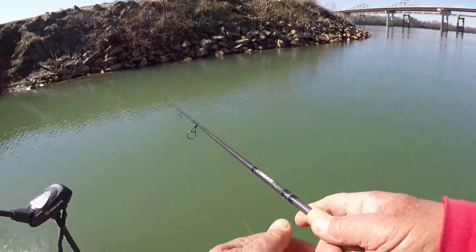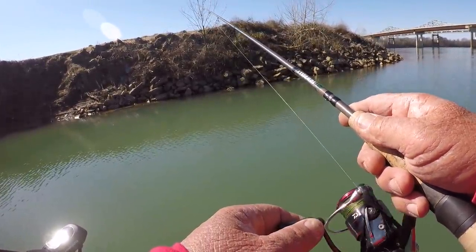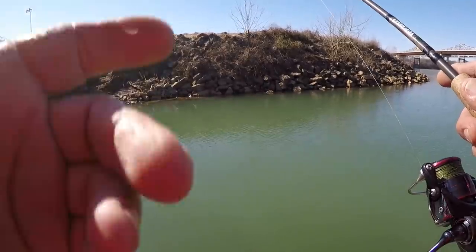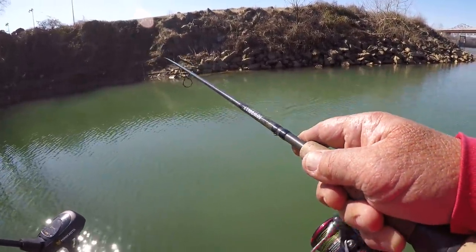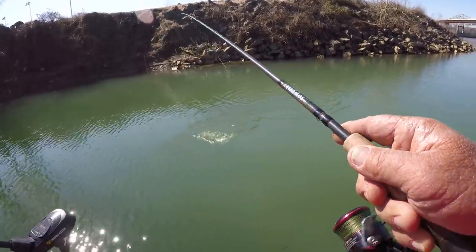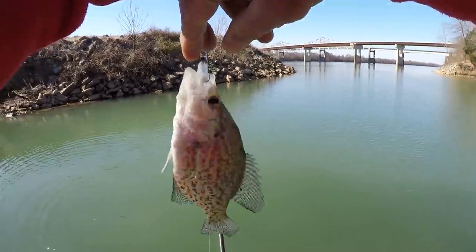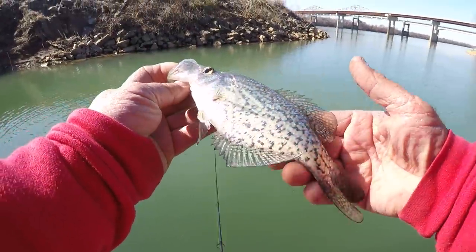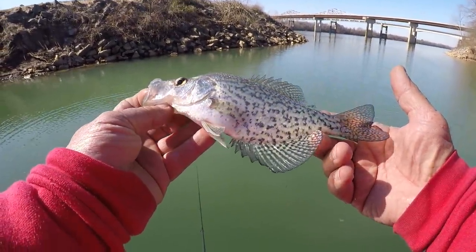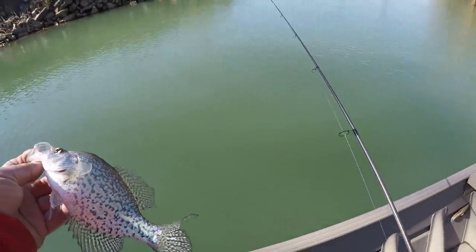Let's make another cast right there. They're not grouped up — that's what's going on, they're scattered. There's one. They just ain't no size. That was kind of dark — he's been down there around the base of those rocks just laying there. Let's let him go, little thing.